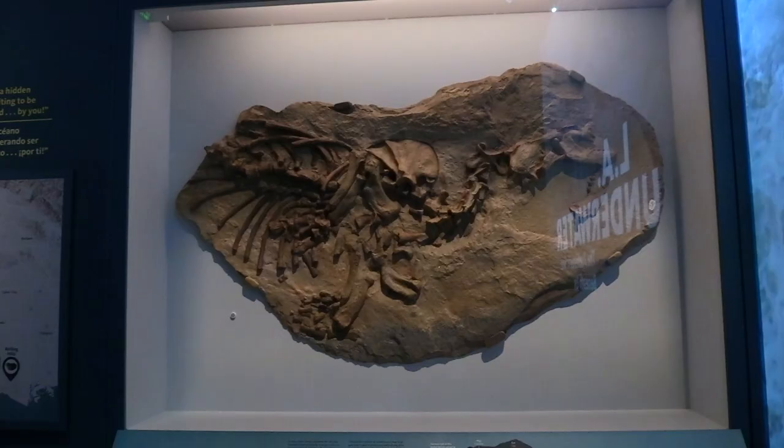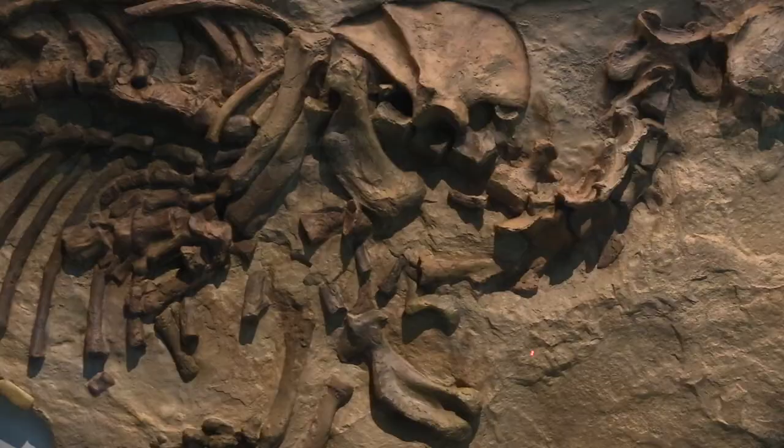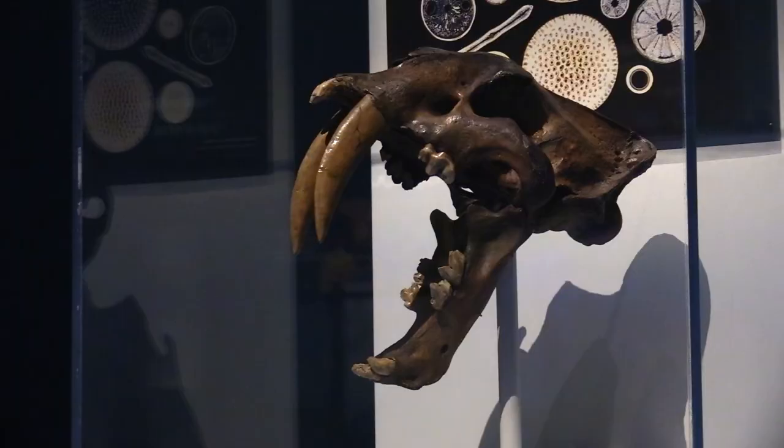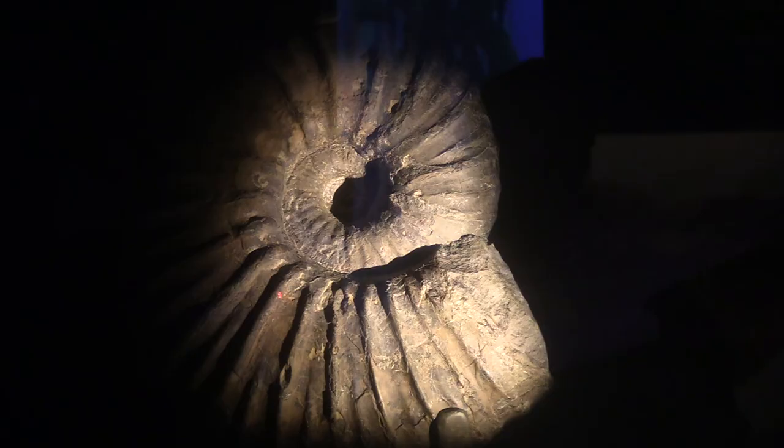Among the big discoveries on display is the Atapatoris Corsani, or Corsan's strange seal, which is a distant relative of the modern seal. A fossil that was not part of the underwater realm is the skull of a smilodon, or saber-toothed cat, right alongside the squid-like ammonite.